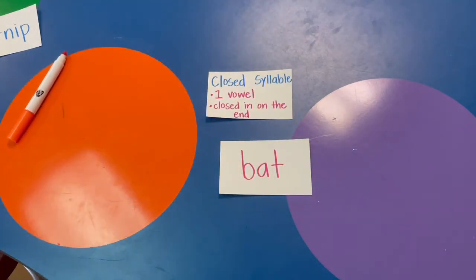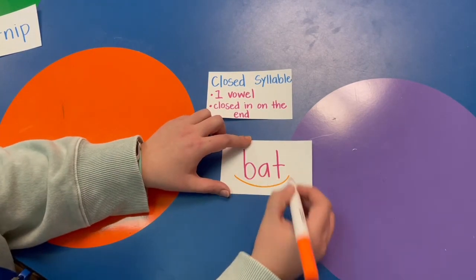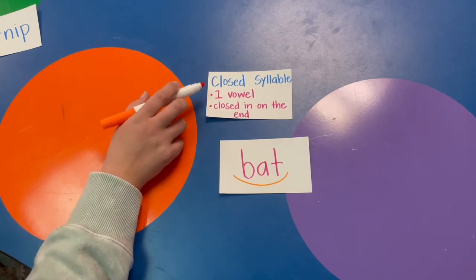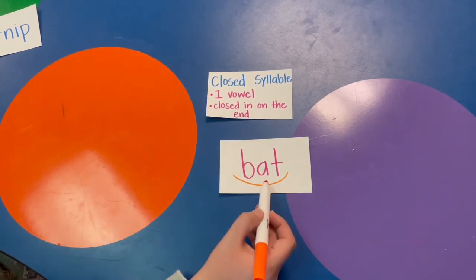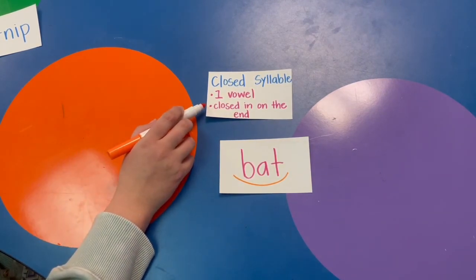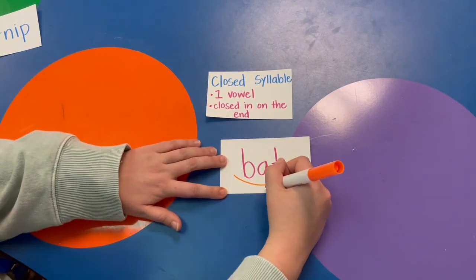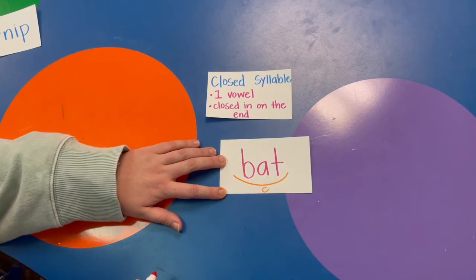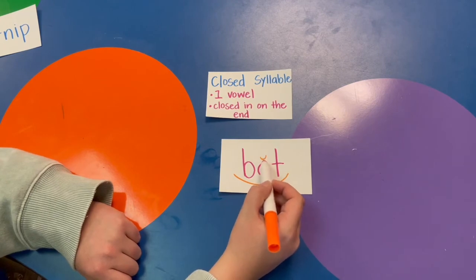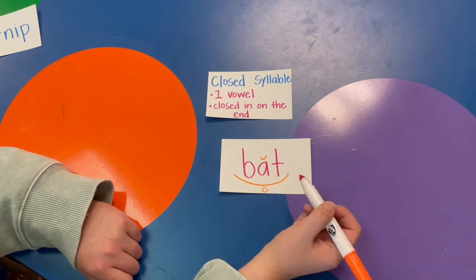Bat has one syllable — let's scoop the word. It has one scoop, one syllable. Does it have one vowel? Yes, an A. Is the vowel closed in by another letter on the end? Yeah, it's closed by the T. So this word is closed — I put a C for closed. I know the A makes its short sound, so I put a little breve over top. That tells us the A says its short sound.